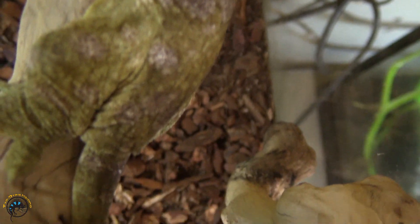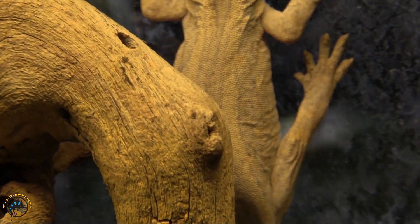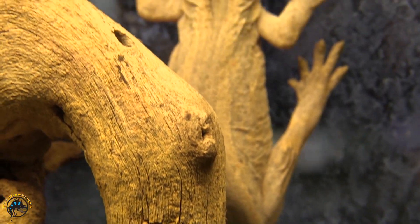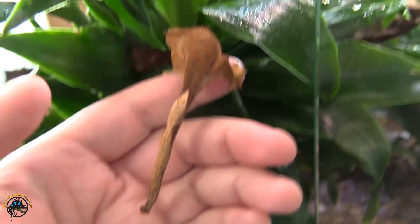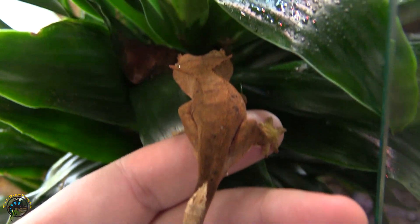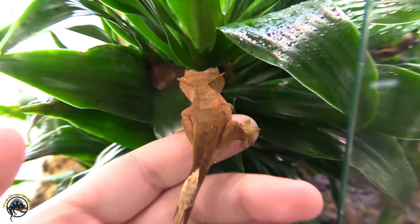Leachy geckos blend in really well with their surroundings, and gargoyle geckos are another good example in the pet industry that will change color to blend in. With geckos, sometimes the babies will have different colors, and adults will sometimes develop brighter or darker colors. That's why when we sell a crested gecko as a baby, we can't always guarantee what color they're going to be as an adult, because they sometimes change.